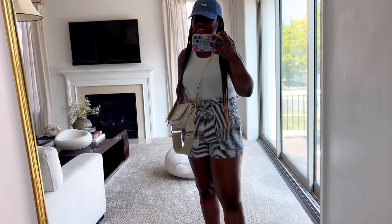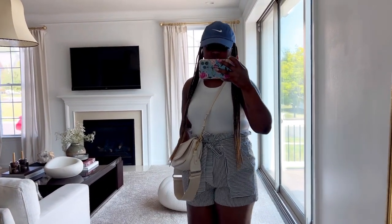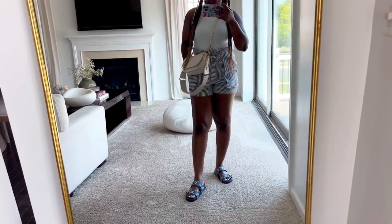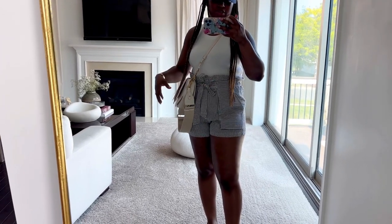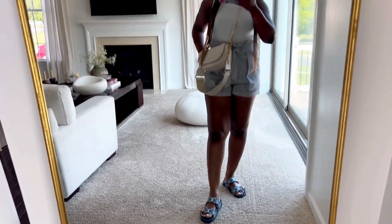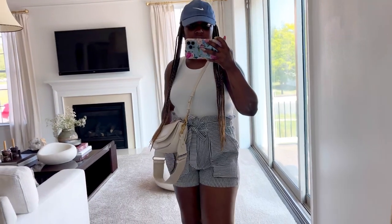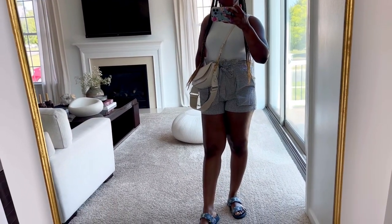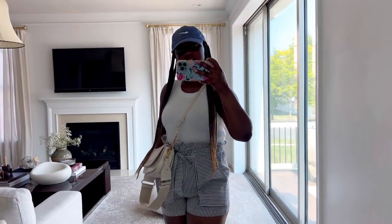Hello guys, today is Sunday and I'm hungry and feeling for a crab cake sandwich. JB and I are gonna go look for it. I'm wearing these little shorts — I call them paperback shorts — with my Zara bag and these Ovvy sandals. I'll check back with you later if I get a crab cake today. Hope you guys are having a great holiday weekend.